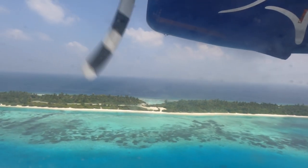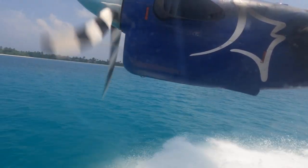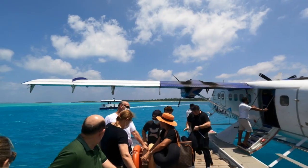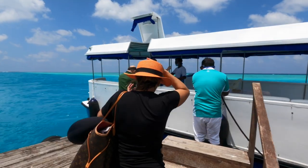Flight time from Malé to the Kandima Resort is about 40 minutes. The landing is so smooth you barely feel the touchdown on the surface of the water. Once you arrive at the Kandima Resort, you disembark onto a floating dock where a boat takes you to the jetty.